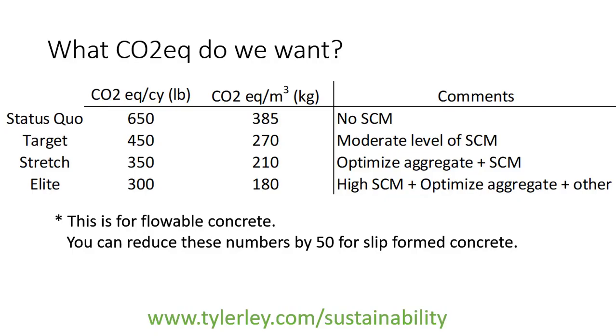What is a good CO2 equivalent factor? I look at mixes all over the United States and all over the world. If you want to look at status quo — as in you're not trying very hard — these are the good numbers for you. We should all be without trying very hard in this category. If we're going to try a little bit harder, this is where we might combine a few different technologies together to minimize our actual CO2 equivalent factor and get down here. The elite, the crème de la crème, the best mixtures — you can get down here at the bottom. All these numbers are for flowable concrete. If you're using slip forming, like for a pavement or a barrier rail, you can reduce these numbers by about 50 for each one.